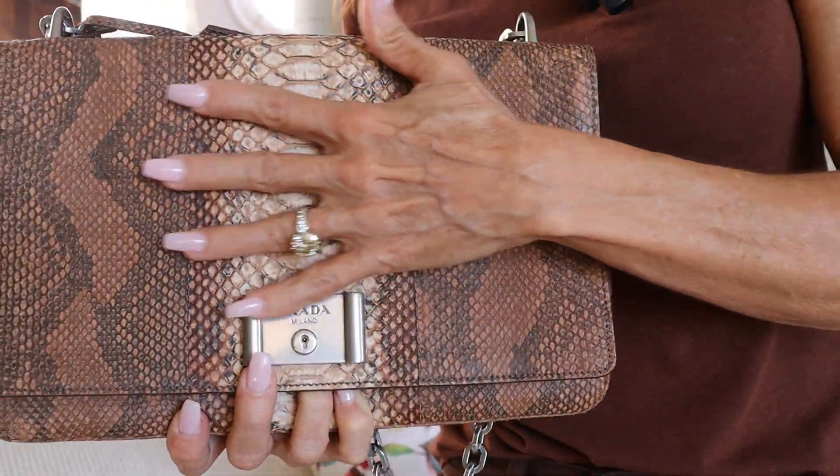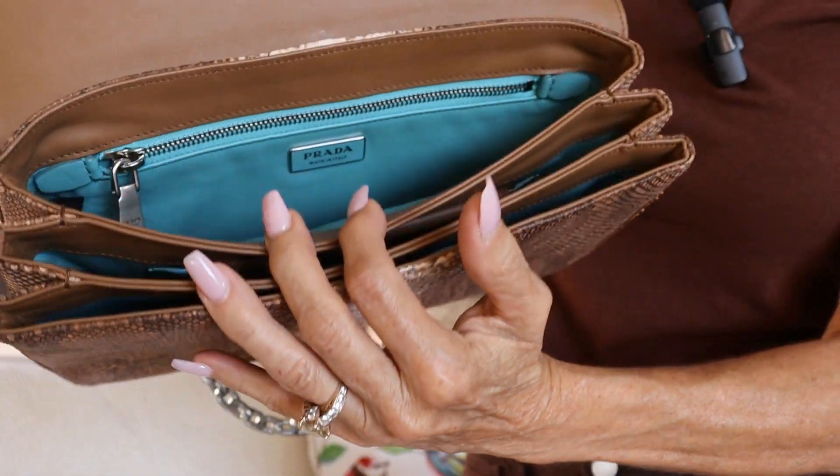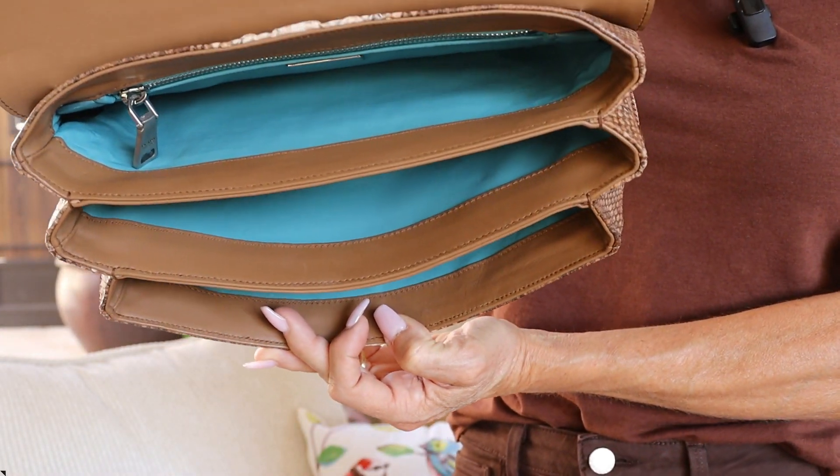The inside of this bag is gorgeous as well. It's all leather. What I love about this one is it has a fun detail inside — it has a turquoise colored leather on the interior.